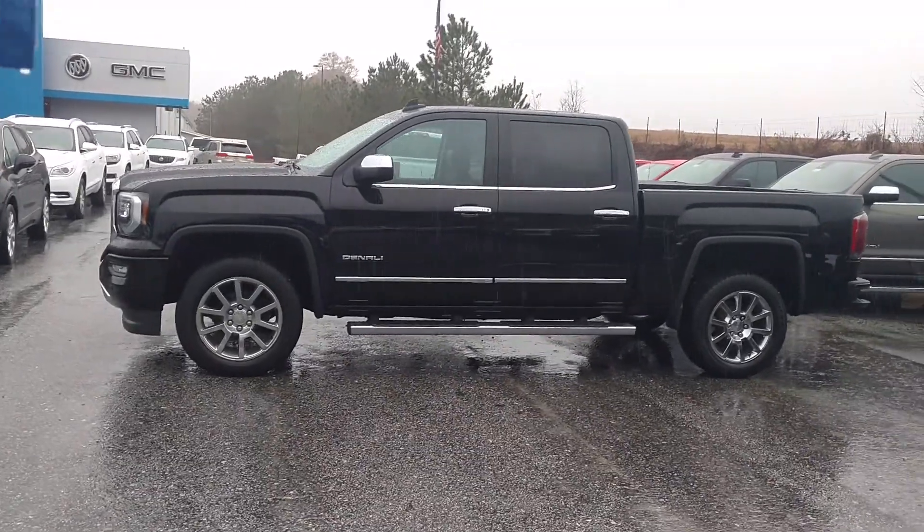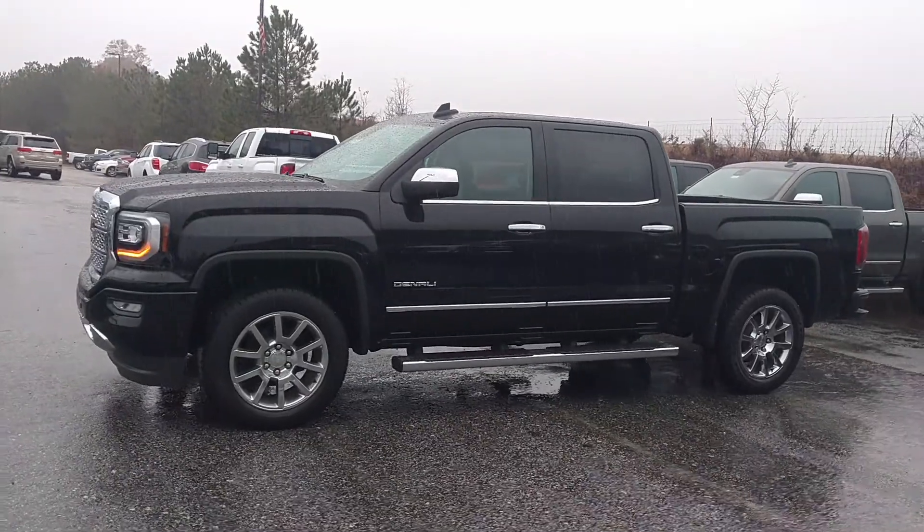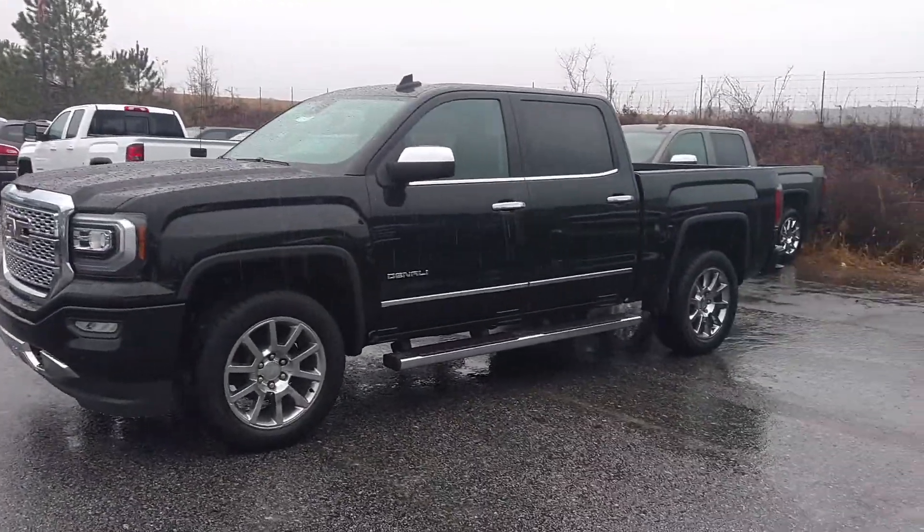Hey Chris, how you doing? This is Jimmy up here at Jimmy Britt Chevrolet. This is our 2017 GMC Sierra Denali.